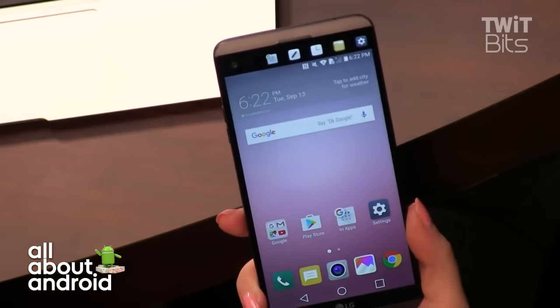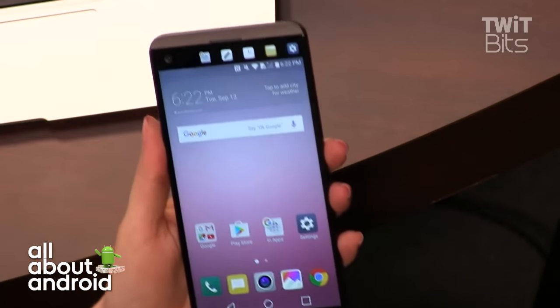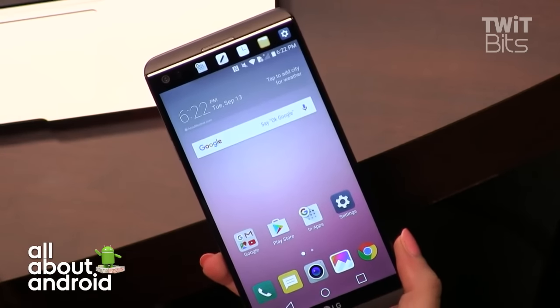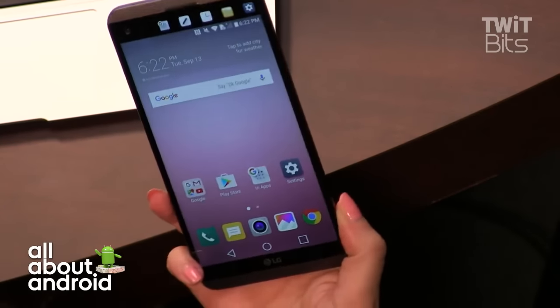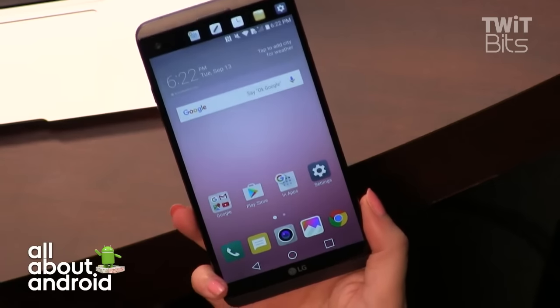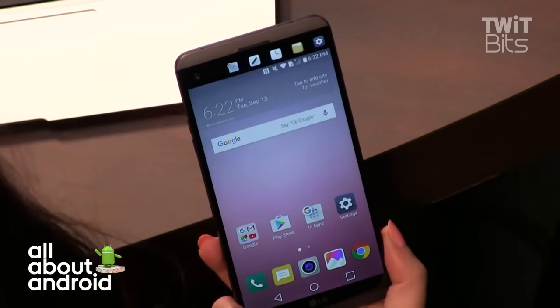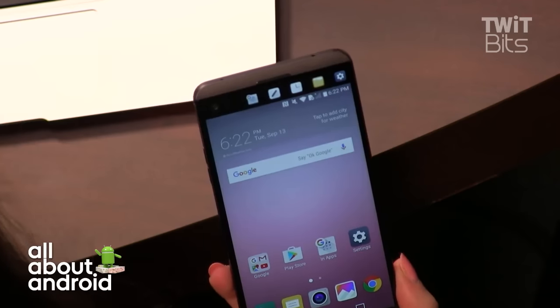It's a successor to the LG V10, which was the phone they introduced last year as sort of for content creators — people who want to make video on the go. Apparently Joseph Gordon-Levitt is using this for his hit record company. Is he choosing to use it or is he getting paid to use it? We'd have to ask Joseph Gordon-Levitt.